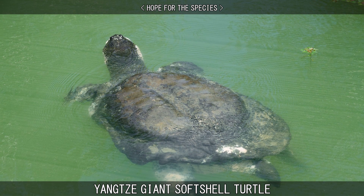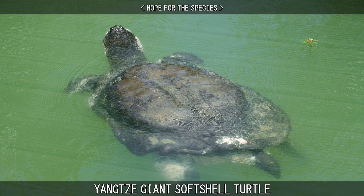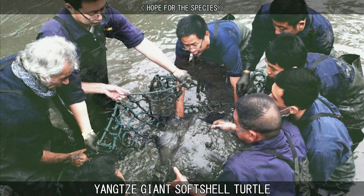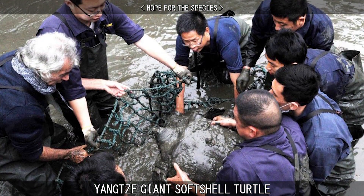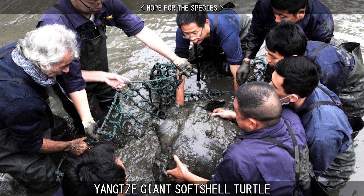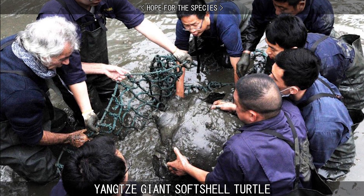In April of 2018, conservationists confirmed the existence of a wild individual in Vietnam, and then a second smaller turtle in November of that year. In 2020, they managed to capture one of these turtles and found that it was female, representing the first known female Yangtze Giant Softshell Turtle since the death of the captive female in 2019.